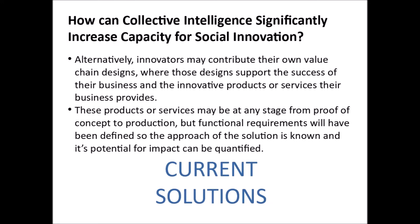Alternatively, innovators may contribute their own value chain designs, where those designs support the success of their business and the innovative products or service their business provides. These products or services may be at any stage from proof of concept to production, but functional requirements will have been defined, so the approach of the solution is known, and so its potential for impact can be quantified.